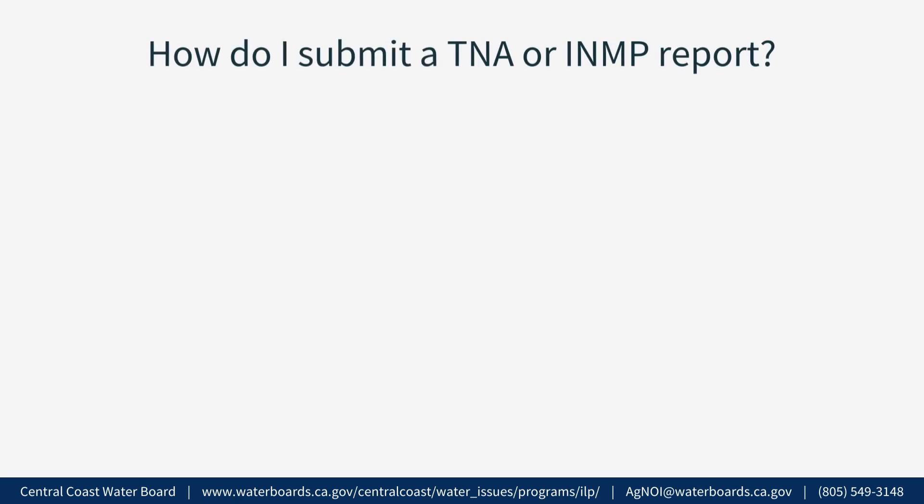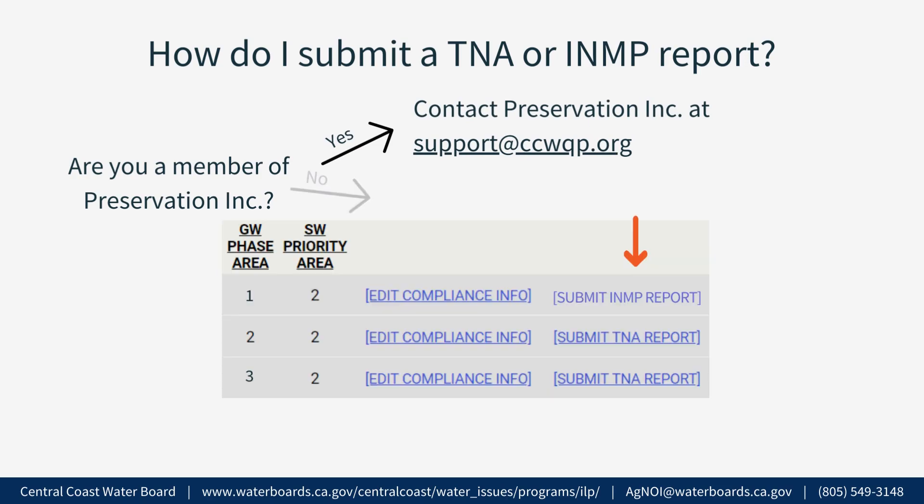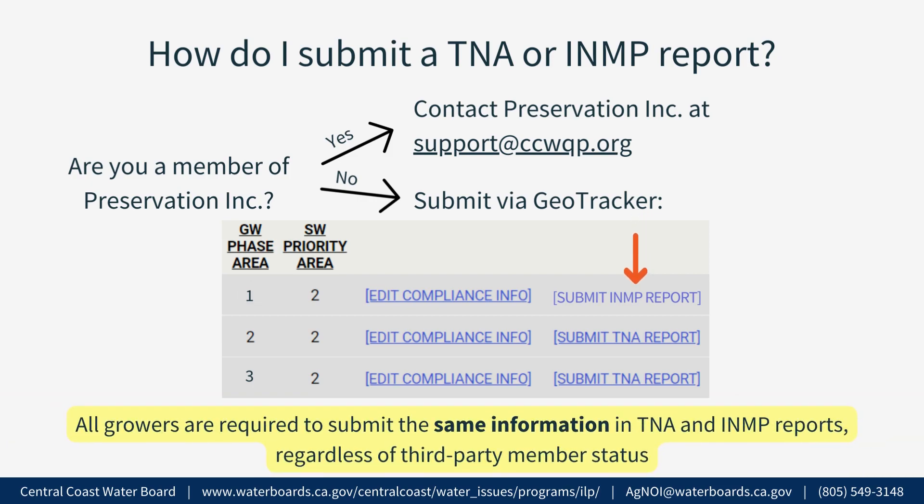How do I submit a TNA or INMP summary report? Growers who are members of the approved third-party program Central Coast Water Quality Preservation, Inc., also referred to as Preservation, Inc., can contact them directly to ask about TNA or INMP summary reporting. Growers who are not members of the approved third-party program and who are complying with ag order requirements individually must submit their TNA or INMP summary reports on GeoTracker. It is important to note that all growers are required to submit the same information regardless of third-party program member status.